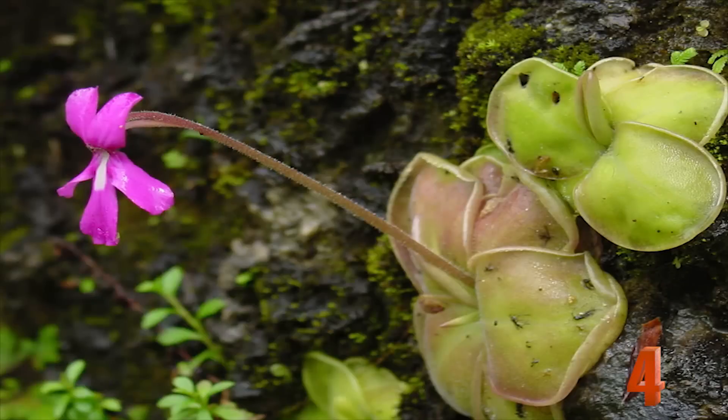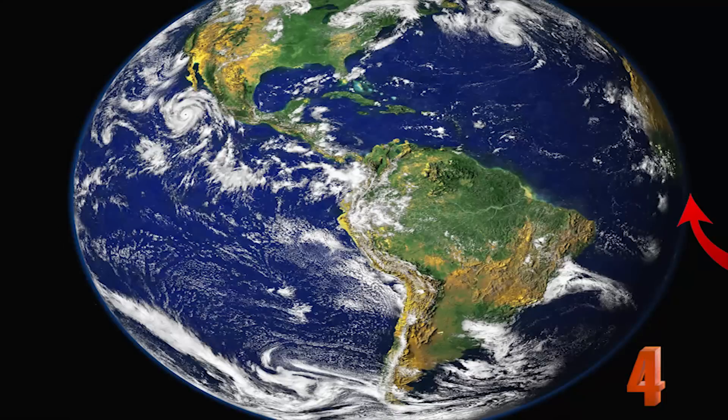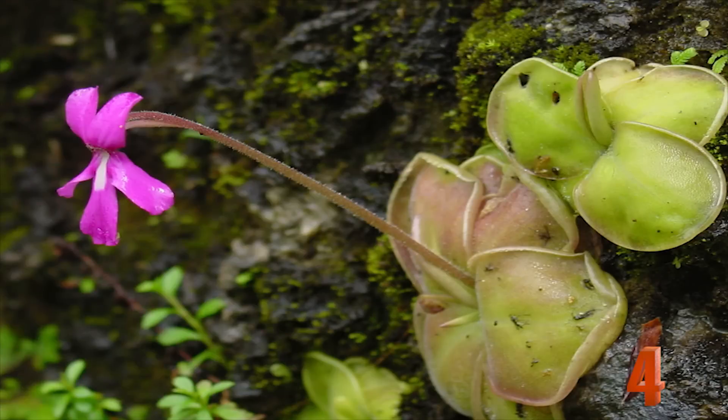Number 4: Pinguicula. Known as Butterworts, these are plants that simply trap insects with their sticky leaves. This plant is found in Asia, Europe, and North and South America. Some types of this species are carnivorous year-round, and others are only carnivorous in the summer.